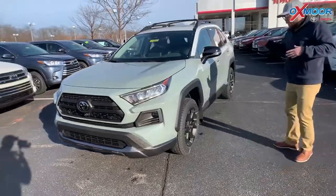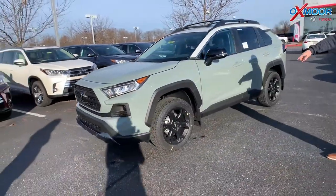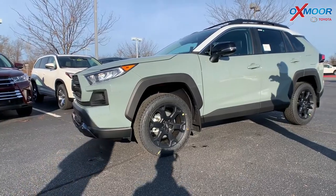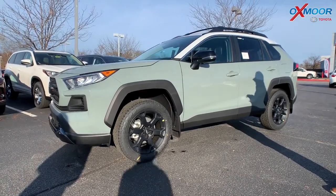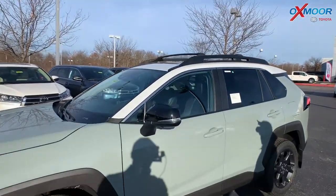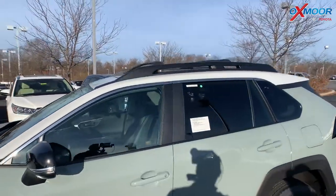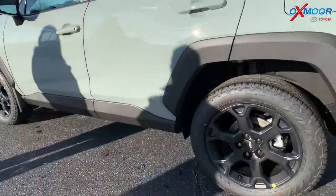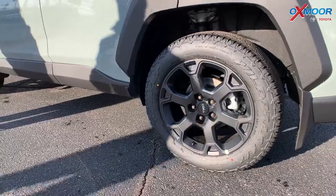This is the TRD Off-Road, so it's built for adventure. You've got these cool blacked-out wheels with the TRD logo in the center. This one is the two-tone — you can only get two models in two-tone: the XSE Hybrid and the TRD Off-Road. This one is that great looking Lunar Rock, a really cool green color, and then you have the Ice Edge roof up top. It's really stylish — it's a unique car.